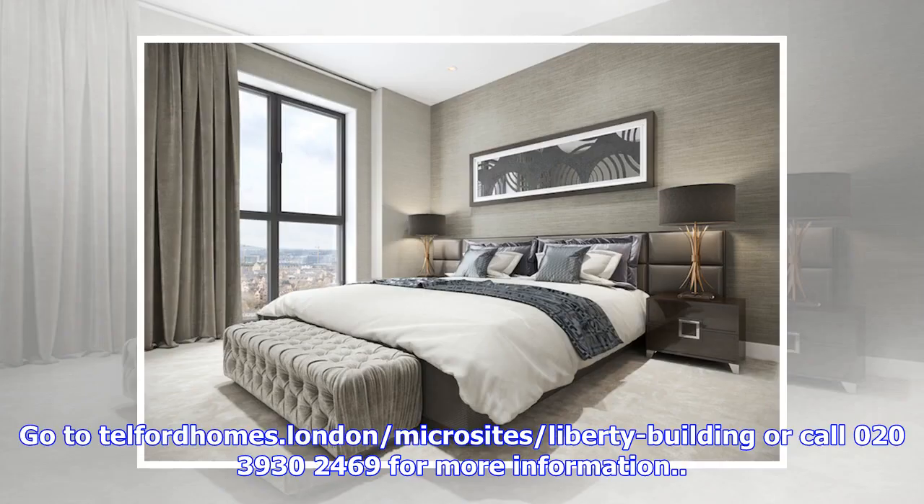Go to Telford Homes London Microsites, Liberty Building, or call 020-3930-2469 for more information.